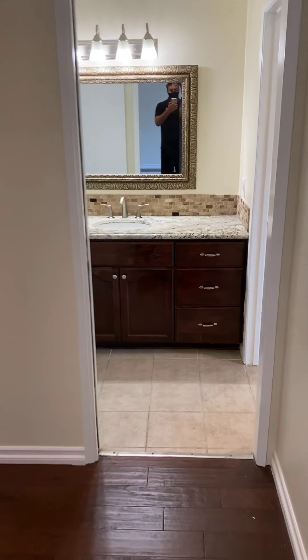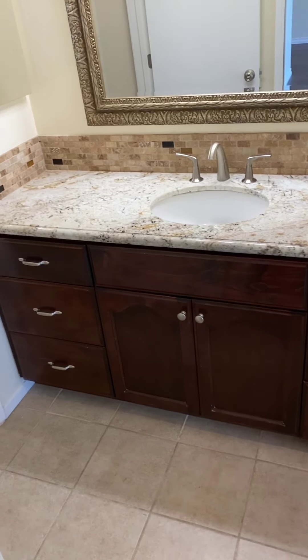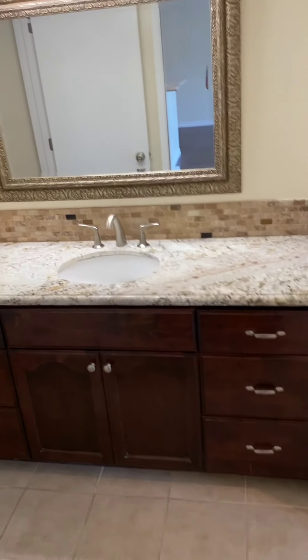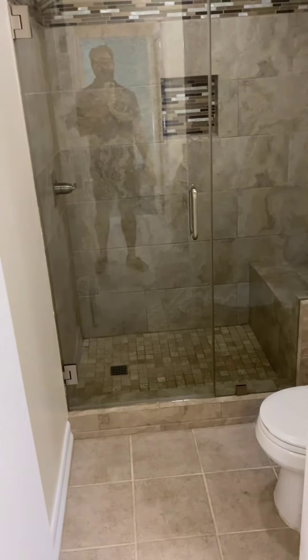This is a corner unit. This is a pretty large sink area — you could replace the vanity with a double sink if you wanted to. You have a nice updated shower with a little bench to sit on.